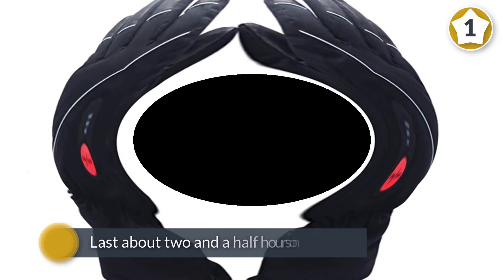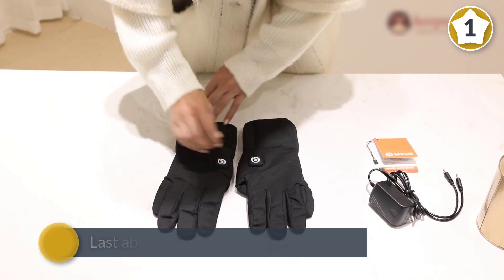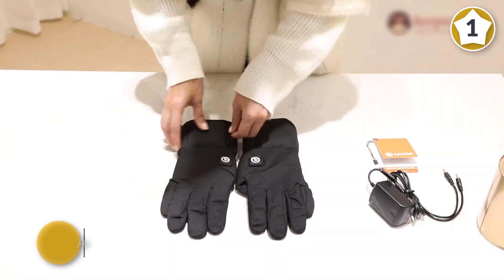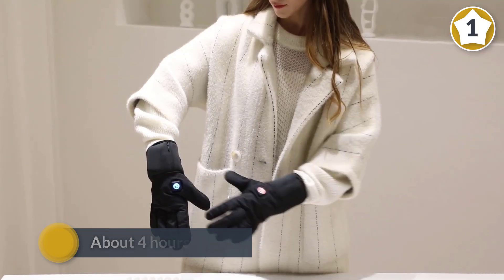The Saviors are a little less bulky, so they're great for skiing, hiking, and mountaineering. Fully charged, the Savior heated gloves will last about two and a half hours on high and about four hours on low. They're easy to spot clean with a towel after a day of work or play.